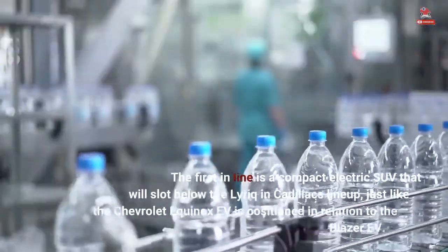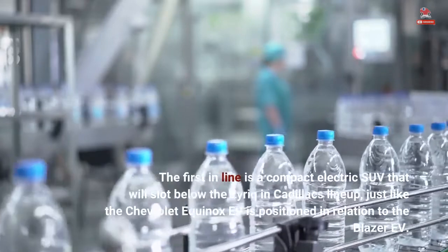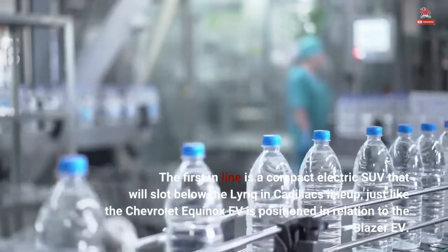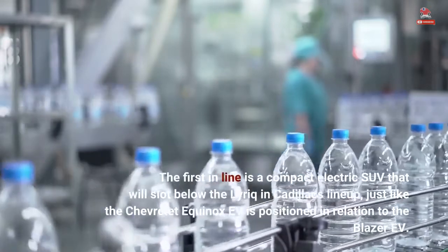The first in line is a compact electric SUV that will slot below the Lyriq in Cadillac's lineup, just like the Chevrolet Equinox EV is positioned in relation to the Blazer EV.